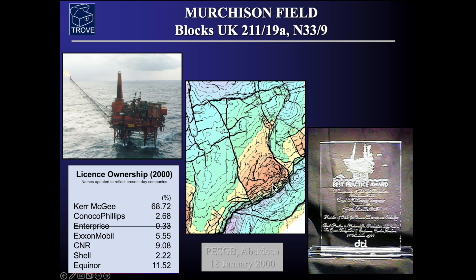This is the drilling derrick here. Here's a map of the field at top reservoir level and we can see that this is the high and here's a graben — it's a tilted fault block essentially. This field was one of the fields that was awarded a best practice award back in around 1999 by the Department of Trade and Industry for some of the work you're going to see presented in this series.